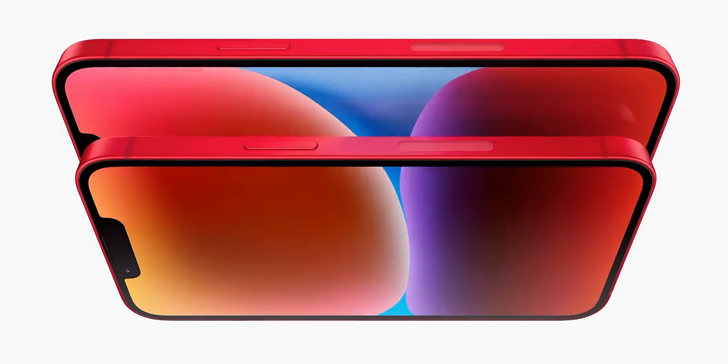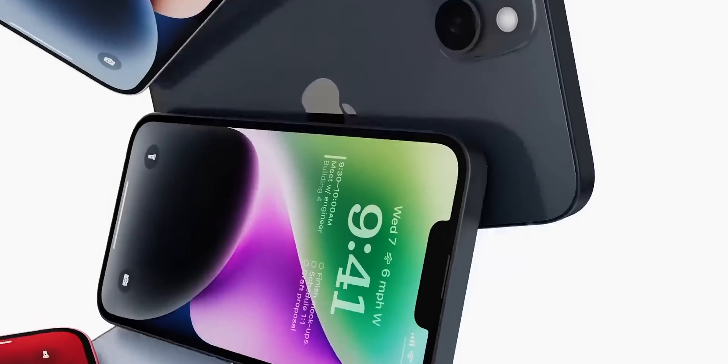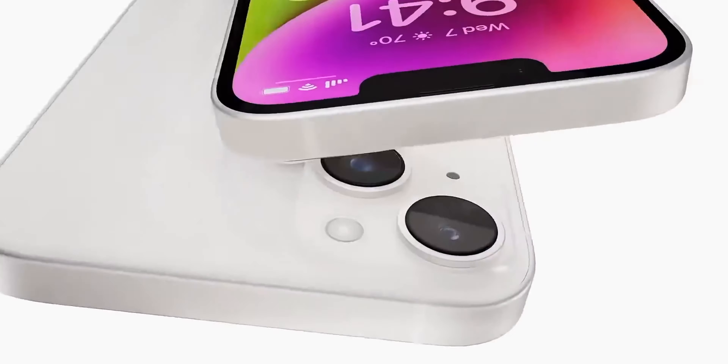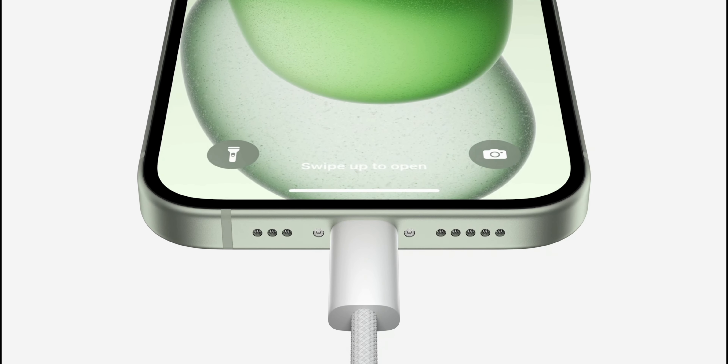The iPhone SE 4 will be getting the all-new flat-edge design that started with the iPhone 12. It'll also be getting MagSafe, Face ID, and gestures. But unlike the iPhone 14, it will not feature a Lightning connector — instead, it'll be updated to USB-C, just like the iPhone 15 and iPhone 16.